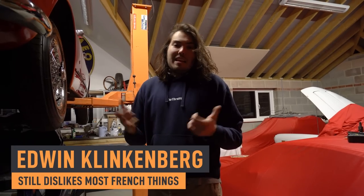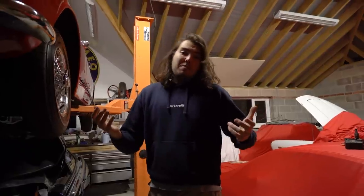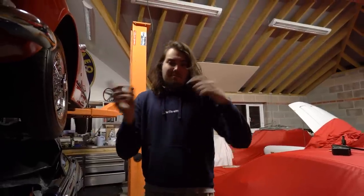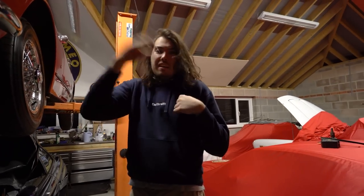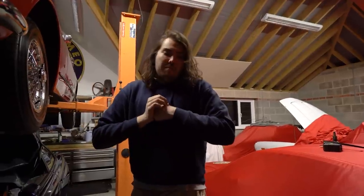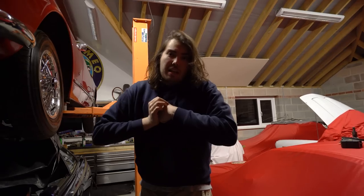Hello, welcome back to the second episode of the CT vlogs. Thanks for the response to the first one — a lot of you guys seem to like it, so we thought we'd do some more. This episode is going to be of me working on the Clio and bringing it up to my spec. You're going to see me change clothes a lot over the next few minutes because I did lots of stuff on different days. Right now it's a very cold night and we're going to try and put the Cobra Nagaros in.